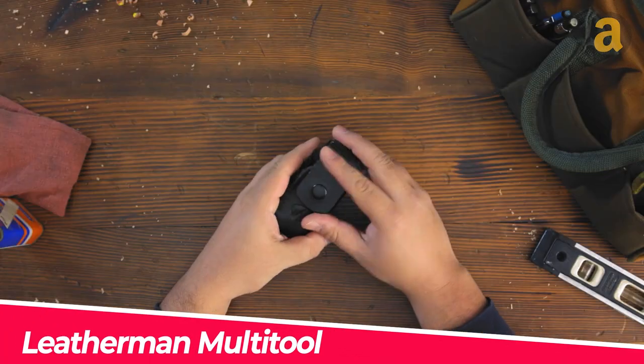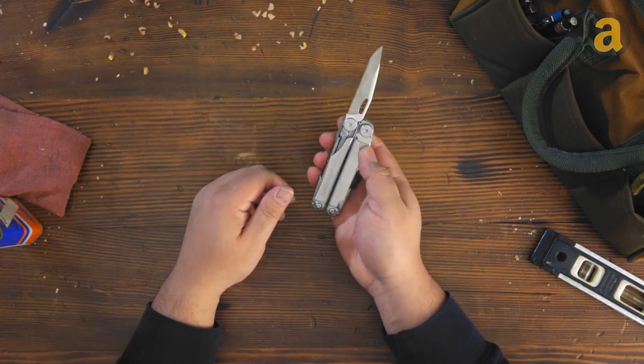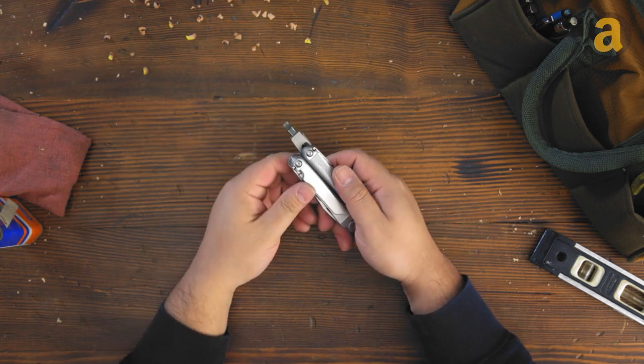The Leatherman Multi-Tool is a compact and versatile tool that combines 19 survival features in one. It includes a fire starter, a hammer, and a saw.